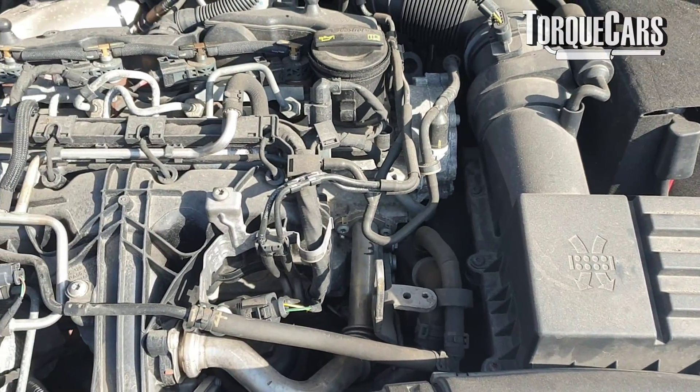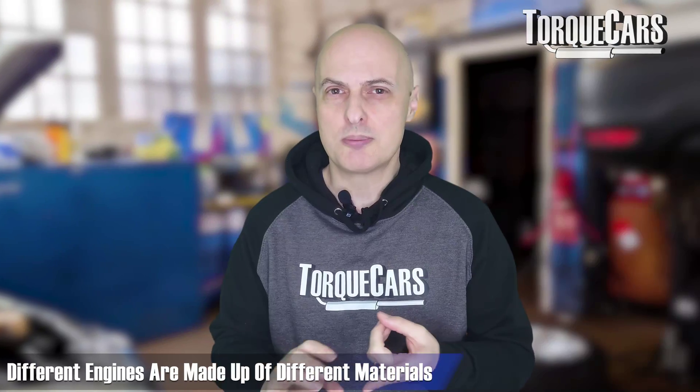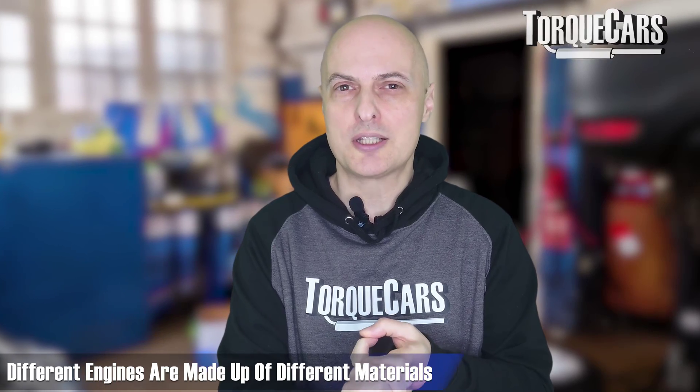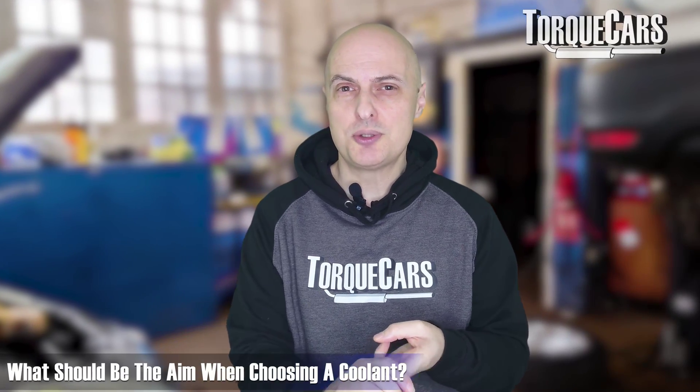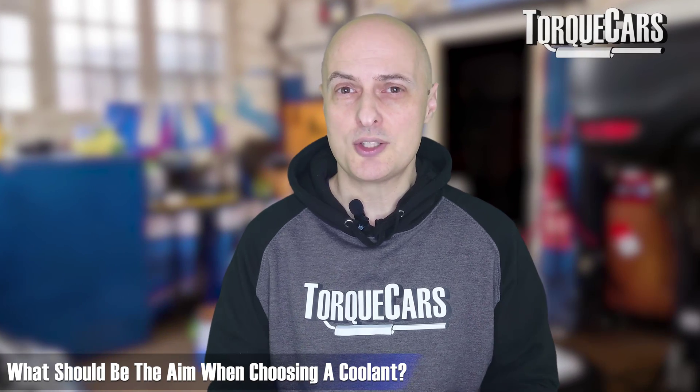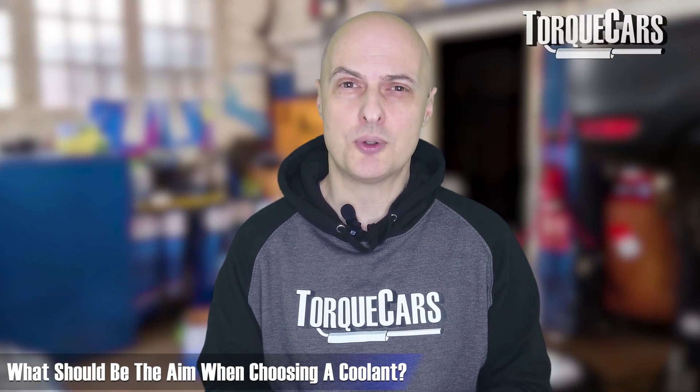The average engine has many different types of metal — some use aluminium, others use various alloys or other metals, and some engines even have special coatings in certain parts. So choosing a coolant with an additive that is not going to interfere with those metals and their properties is really the aim you should go for.